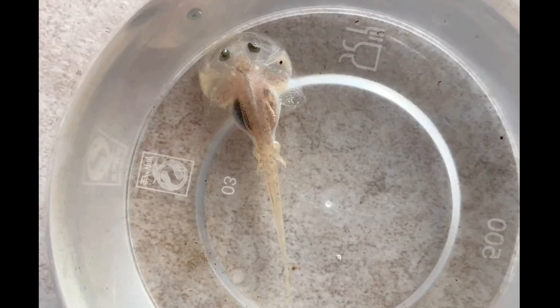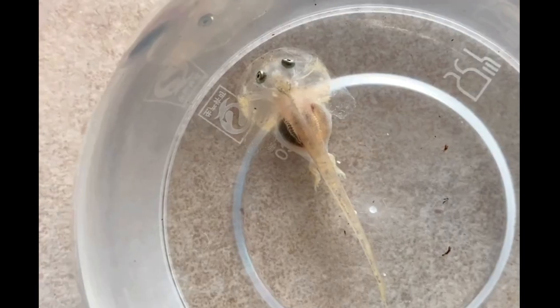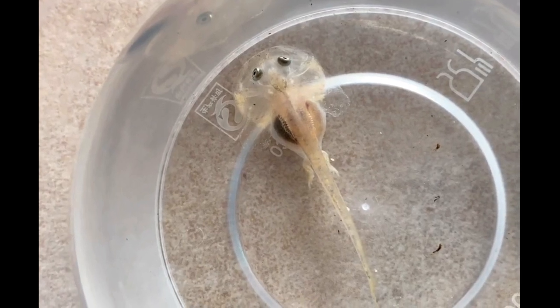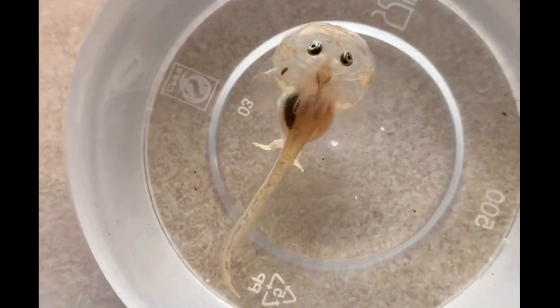On the fourth day at home, if you look closely, its hind legs had started to grow. On the fifth day at home, you could faintly see its little front feet. On the sixth day, there wasn't much change — it just felt a bit bigger.